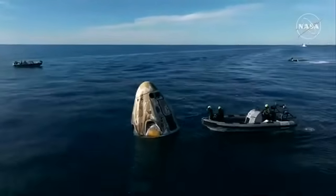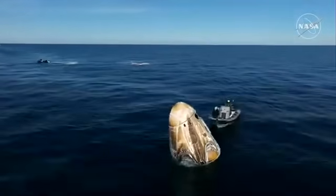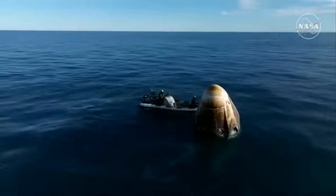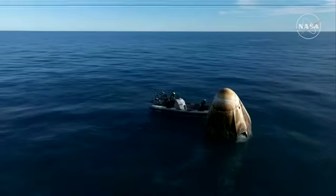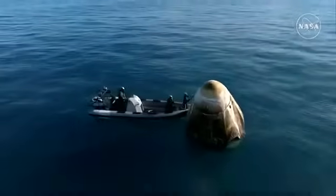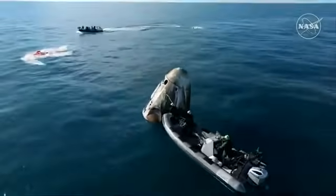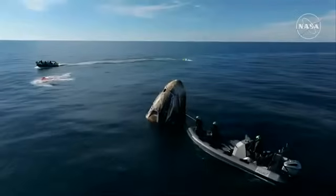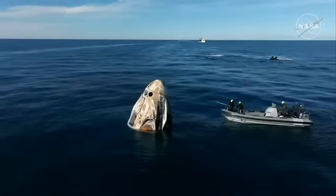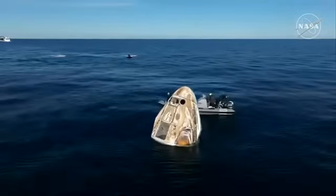We can see they're using an instrument that is basically working to detect if there are any hypergolic vapors or fumes still residing in and around the Draco thruster nozzles or outlets. The hypergolic fuel, which is necessary for on-orbit burns to maneuver the spacecraft, is toxic and unable to be breathed. So this team here is doing those initial safety checks to make sure it is safe for the rest of the recovery team to approach the spacecraft. They're also checking to make sure that any residuals from the pyros are safe, and we can see the team working their way around the spacecraft to do these sniff tests on all of those Draco thrusters.